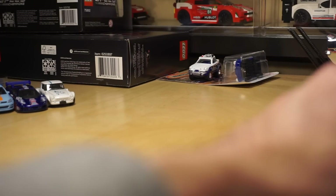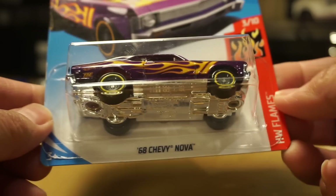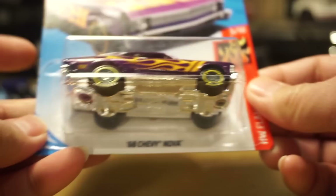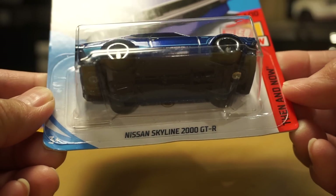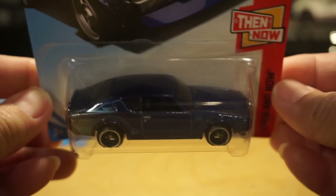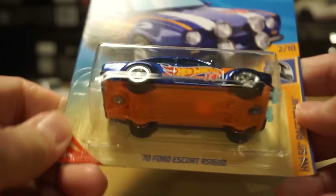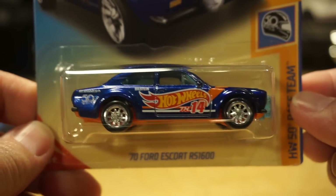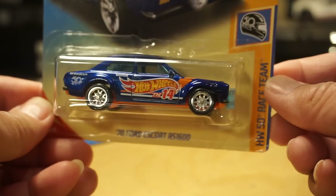Let's talk about supers. This is probably the one time I've actually picked up the most supers in one day — I have five to share with you. With these five, I only have one remaining for 2018 that I need to find, and that's the pink pickup. This is the B-Case 2018 68 Chevy Nova. I was able to get the Nissan Skyline 2000 GTR Super — that was E-Case — through a trade with my buddy John. And the 1970 Ford Escort RS-1600 from P-Case — a lot of people have found these, but I had never found one until thanks to Chris.